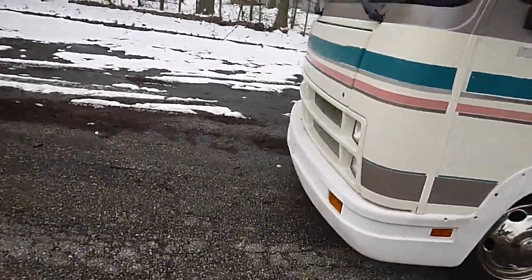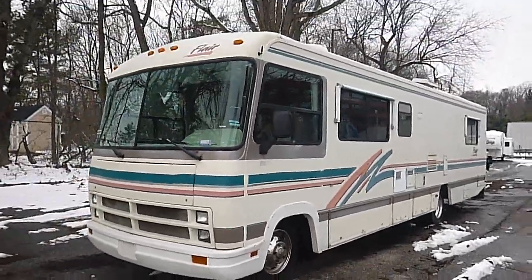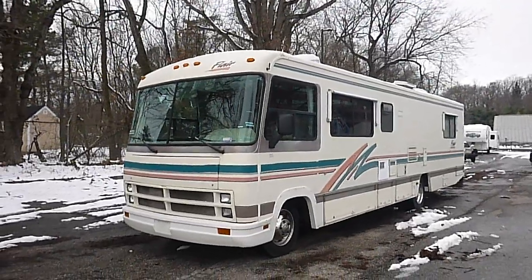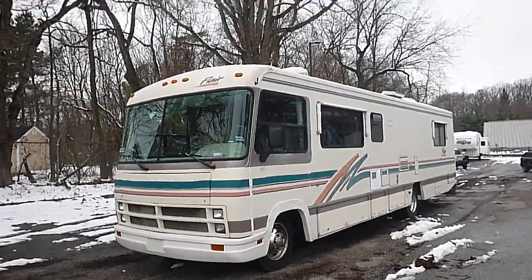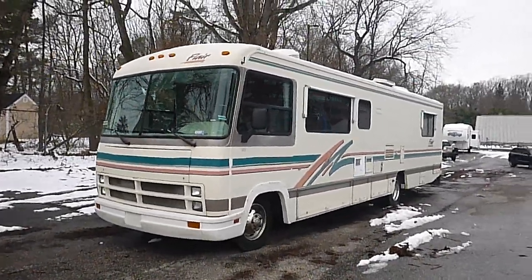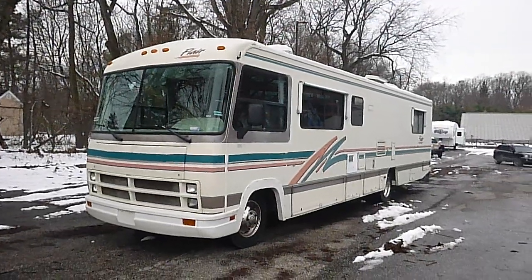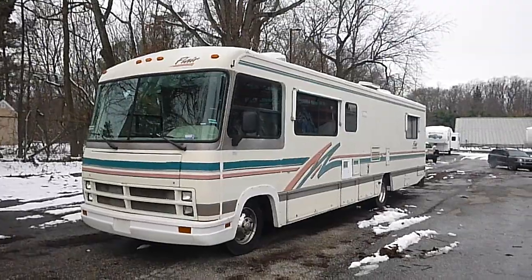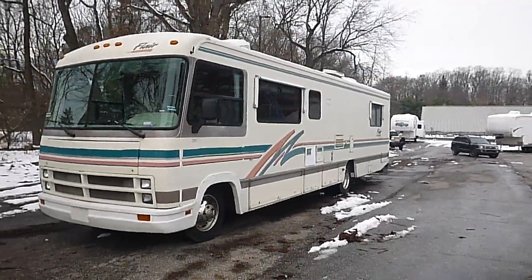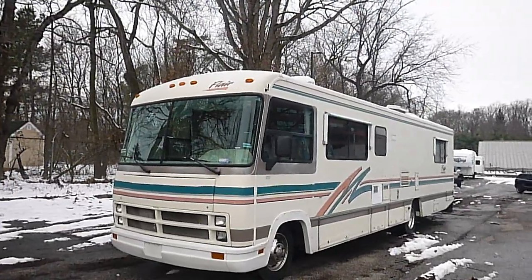So there you have it — it's a 1994 Flair by Fleetwood, Class A motorhome. She sleeps six to eight. It's on a Chevrolet chassis, 61,000 original miles. This is a new RV trade-in — one-owner unit. Everything seems to be in working order. I don't think there's any gas in it so I couldn't fire the furnace up, but everything else seems to be working and that should fall right in there.